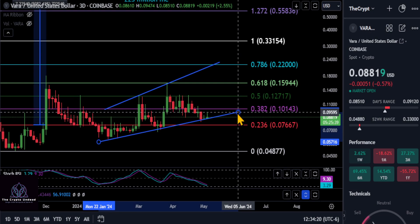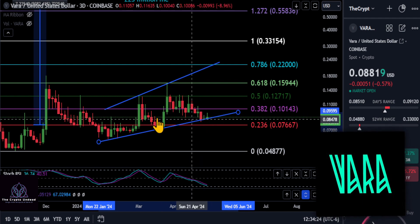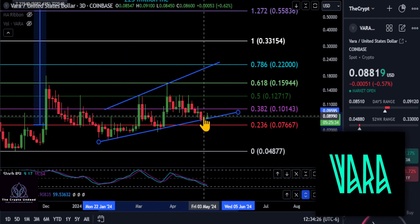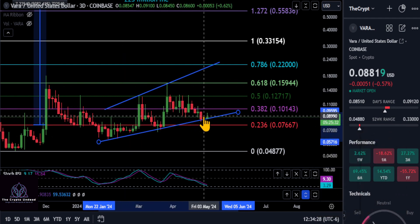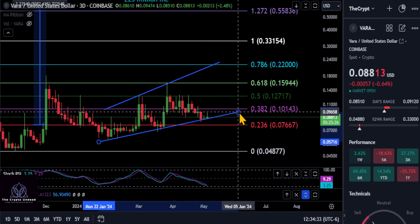Alright everyone, we are going to look at VARA - the bottom may be in again once more for VARA. You can see it is trading in this upwards channel. Now before we get into it, if anybody knows and has information on the actual token unlock for VARA here, it would be appreciated if you comment down below.